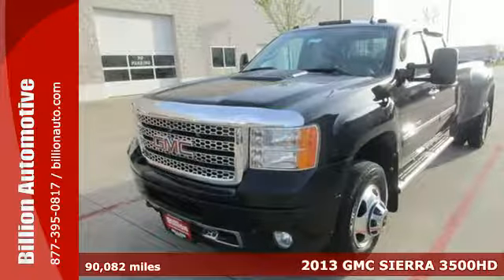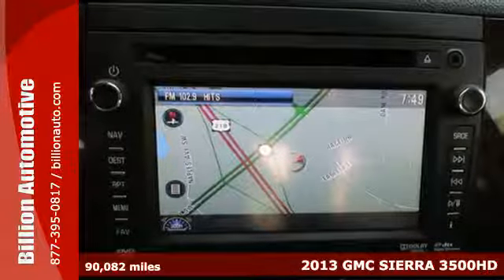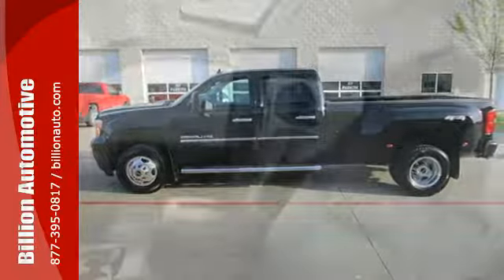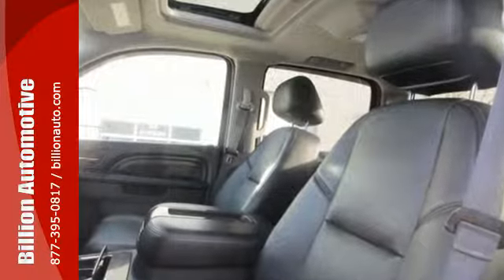Here's the 2013 GMC Sierra 3500. Taking the easy road isn't an option when it comes to getting the job done right. The Sierra makes the right road seem easy though, thanks to the front wheel independent suspension, hill start assist and trailer sway control.